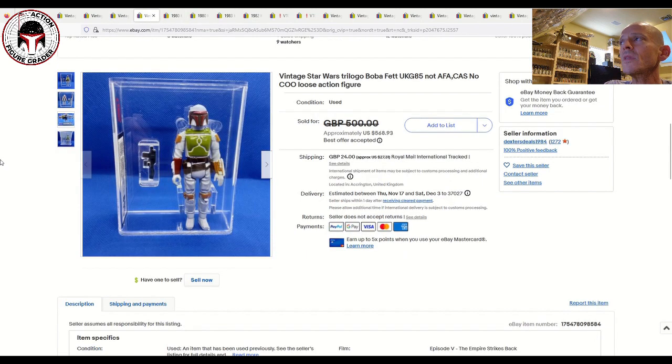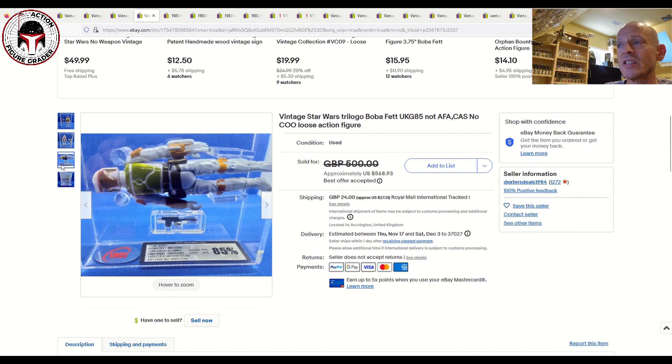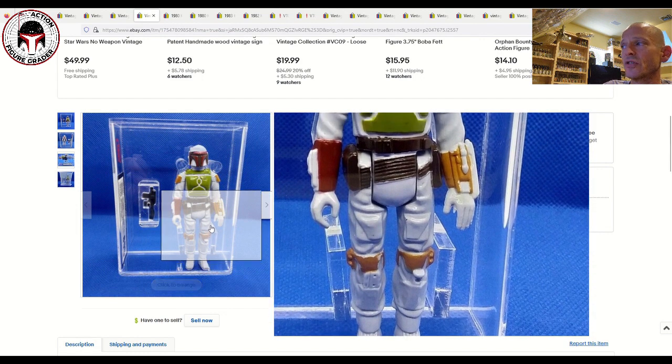Next up is a Palatoy Tri-Logo Boba Fett — I'd consider this a PBP figure but it's generally just known as the Tri-Logo Boba Fett. Uncracked limbs, unpainted knee, unpainted dart, no COO scar figure — 90% paint, 80% overall for an AFA 85. I was watching this and wanted to buy it so bad; it looks so beautiful in that brand new case style. I don't have the light blue scar COO Boba Fett yet. Listed for 500 pounds, best offer accepted — I think that was a great buy.